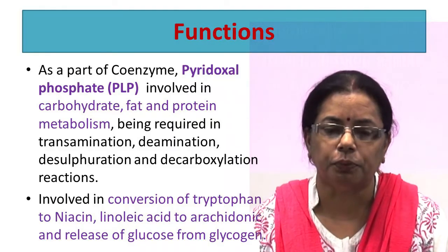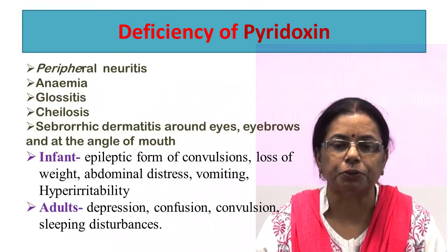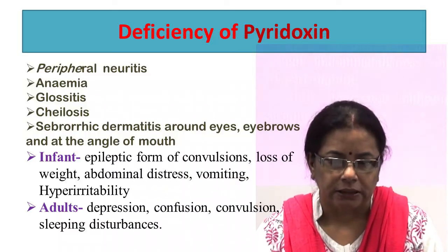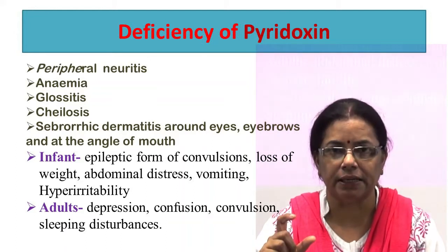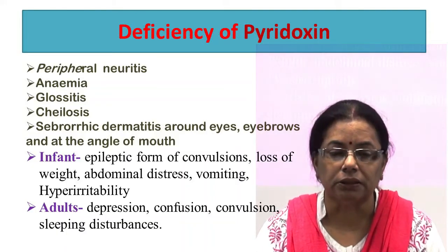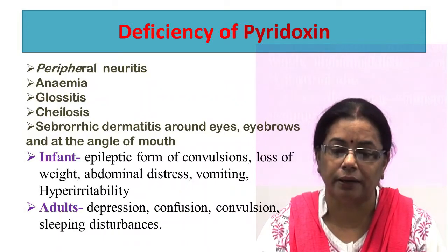Pyridoxin is involved in the conversion of tryptophan to niacin, linoleic acid to arachidonic acid, and release of glucose from glycogen. Deficiency of pyridoxin causes peripheral neuritis — numbness and tingling of the legs and arms — anemia, glossitis, cheilosis, dry chapped lips, and seborrhoeic dermatitis with dry red scaly patches and stubborn dandruff. Deprivation of pyridoxin in infants may lead to epileptiform convulsions, loss of weight, abdominal distress, vomiting, and hyperirritability. Deprivation in adults may cause depression, confusion, convulsions, and sleeping disturbances.